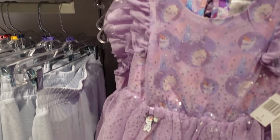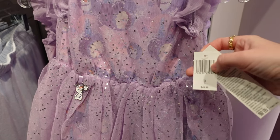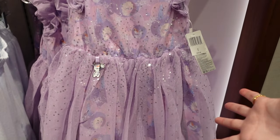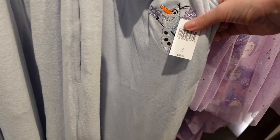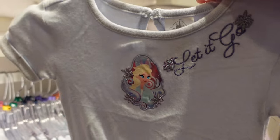Is this Frozen? $49.99 — I want to wear this myself! Is this — $34.99 — these are so soft, like a velour style with Olaf. And is there a matching shirt? It is — with Elsa and it says 'Let It Go.'